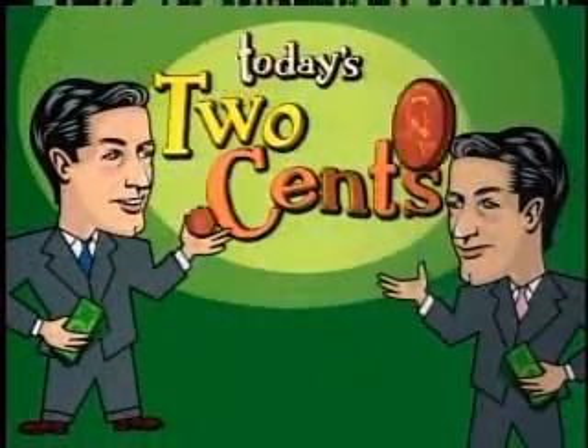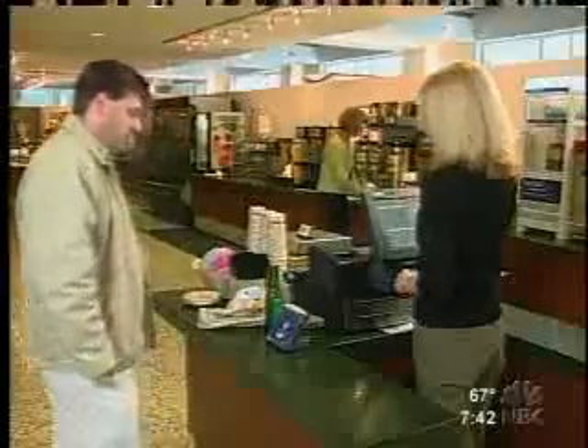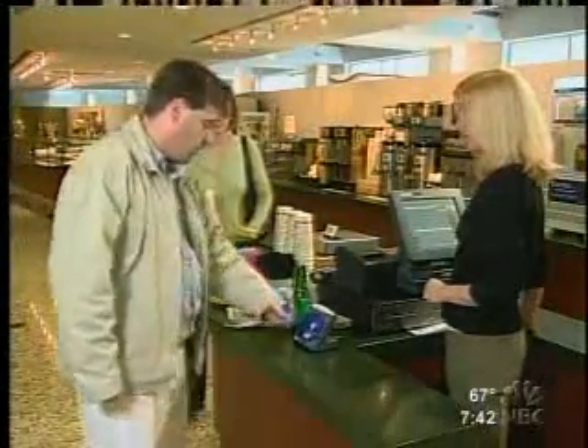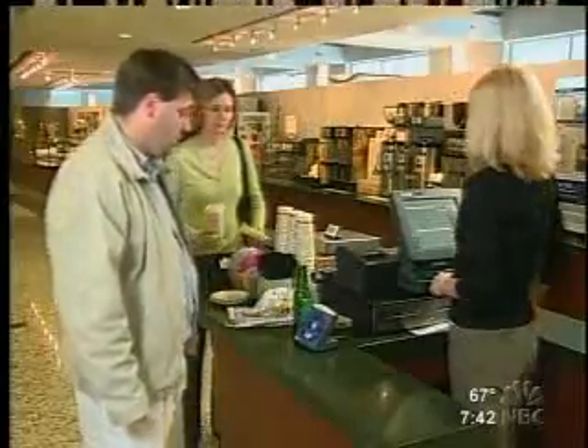This morning we're kicking off a new series we're calling Today's Two Cents, and we're beginning with something called Blink Technology. You may be using something like it already — a wave-and-pay credit card. Some say it's the safest and easiest way to pay at the register. Today's financial contributors, David and Jonathan Murray, are both here to put in their two cents.